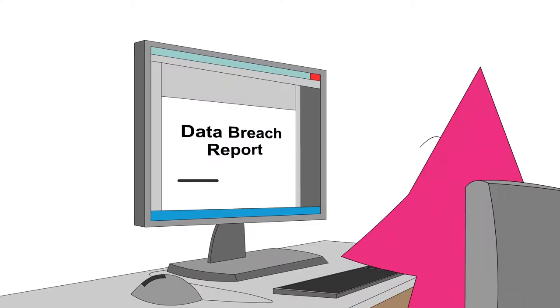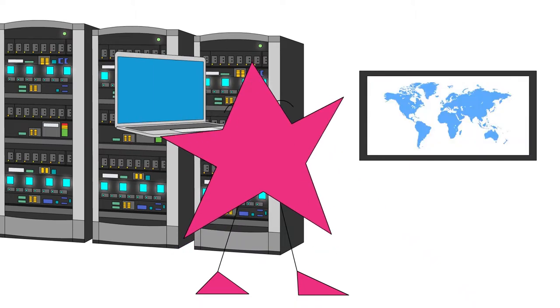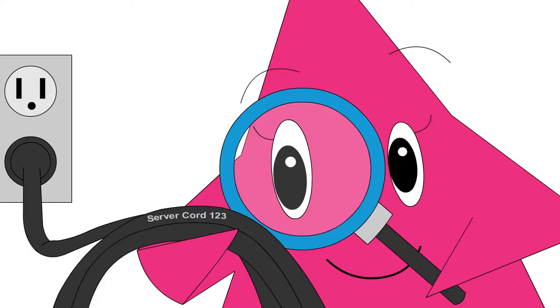They investigate violations when one occurs, and prepare reports that document security breaches and the extent of the damage caused by those breaches. Information security analysts need to have problem-solving skills, analytical skills, and detail orientation.